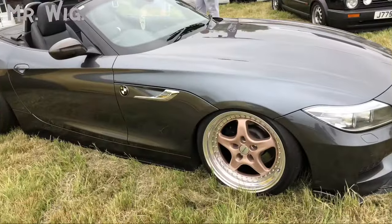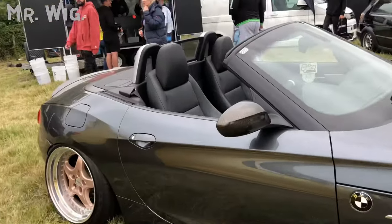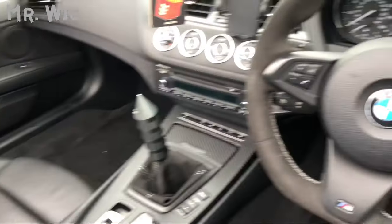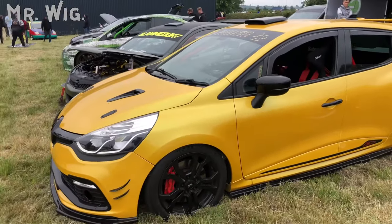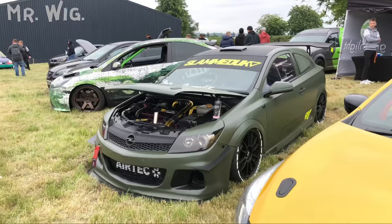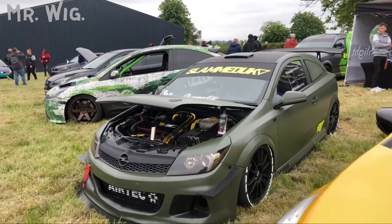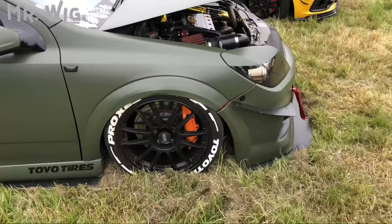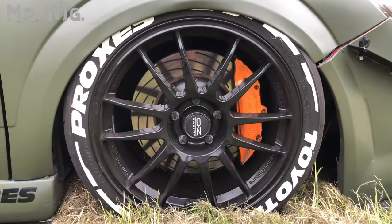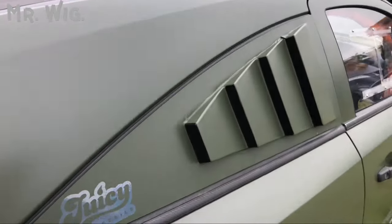BMW Z4 with pink wheels — my goodness! It's got the carbon mirrors, look at that gear knob. Really nice. There's a Renault Sport with a beautiful roll cage inside, in yellow. Vauxhall wrapped in green with a roll cage, purple tinted windows, Toyo semi-slick tires, beautiful orange calipers — nice touch there with a panel on the rear windows.